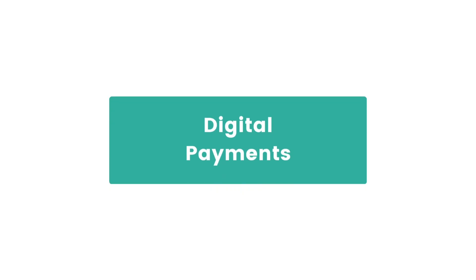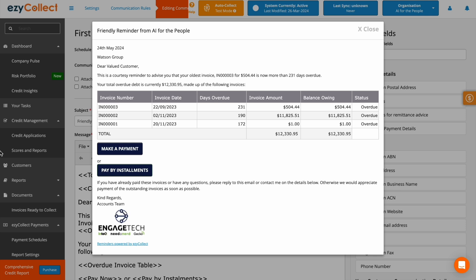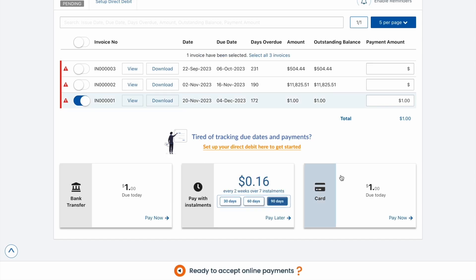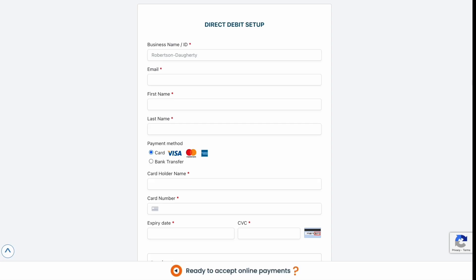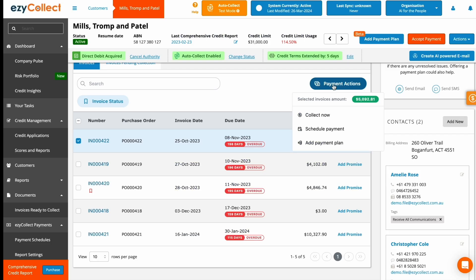Finally, we complete the order-to-cash cycle with digital payments. It's one thing to remind your customers to pay you, but it's a totally different thing to actually give them the opportunity to make payments. That's why we built a secure online payment platform that gives your customers a seamless checkout experience. The platform allows your customers to pay you 24-7 in whichever way works best for them, whether it's via credit card, ACH, wire, bank transfer, auto pay, buy now pay later, or even payment plans.